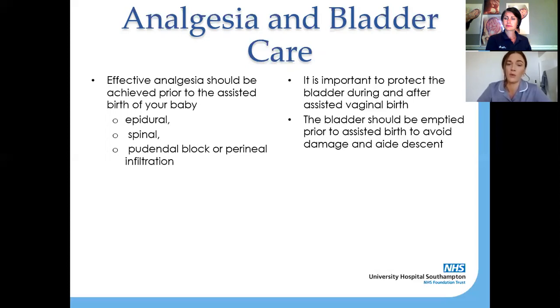For a ventouse, the doctors may give you a perineal infiltration of lidocaine — a local anaesthetic — which will numb you so you won't feel the episiotomy or the birth taking place with the instrument, or a pudendal block which blocks the nerves supplying your vagina and perineum. If you've got an epidural in labour we'll make sure that's topped up. Don't worry if you haven't had an epidural because there are lots of options to make sure you're comfortable and pain-free before we do anything.